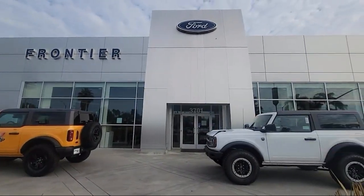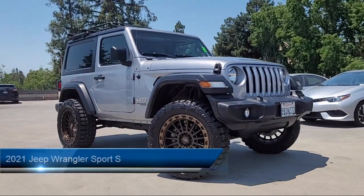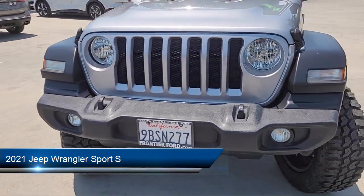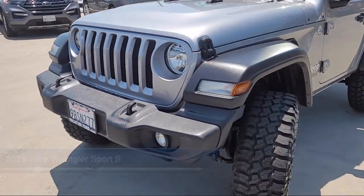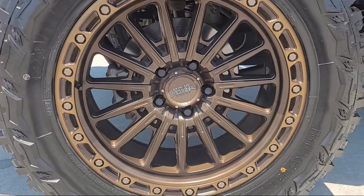Welcome to Frontier Ford, and here's a look at one of our great vehicles for sale. It comes equipped with Hill Holder Control, Auto Stop Start, Steering Wheel Mounted Audio Controls, Voice Operated Audio System, Push Button Start, and Privacy Glass.